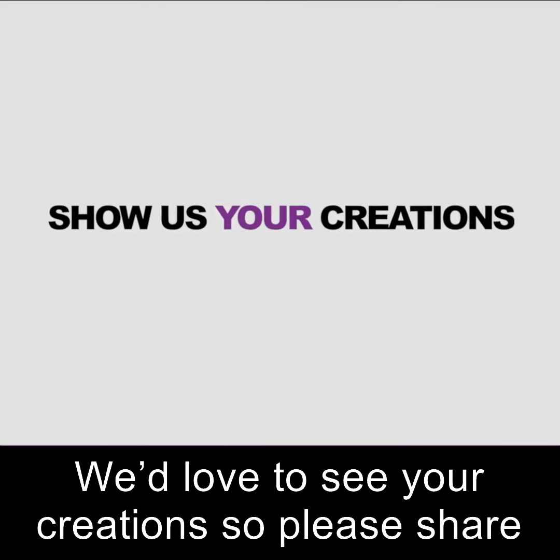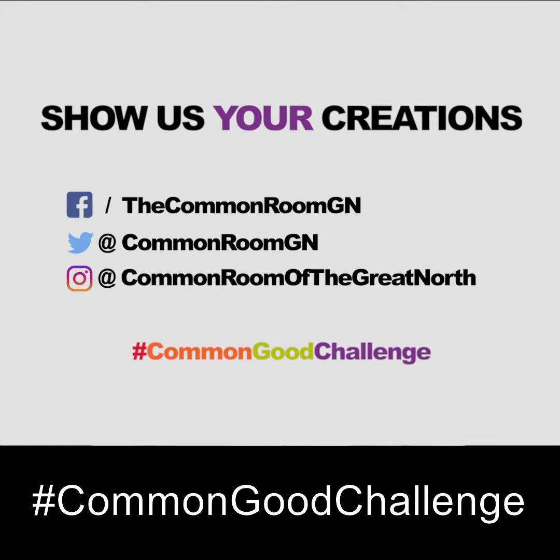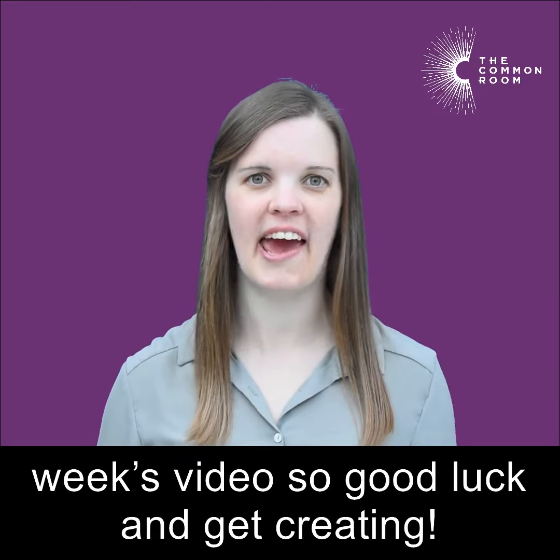We'd love to see your creations, so please share them with us, tag us and use the hashtag Common Good Challenge. We'll showcase some of the best ones in next week's video, so good luck and get creating!